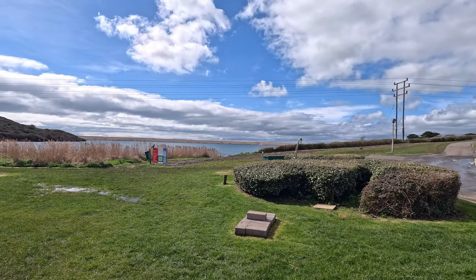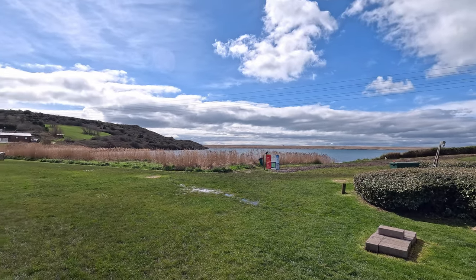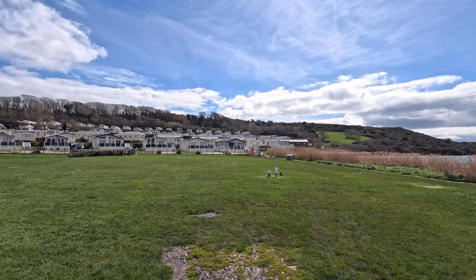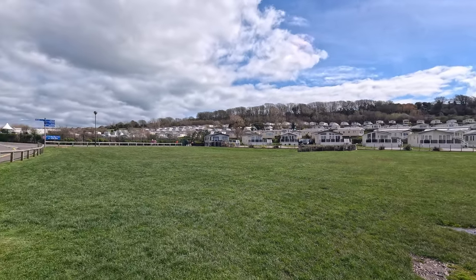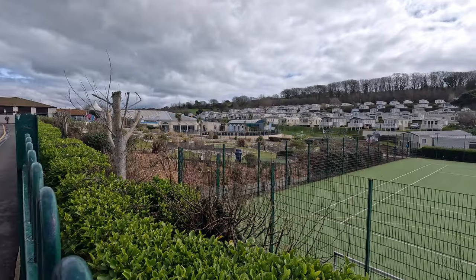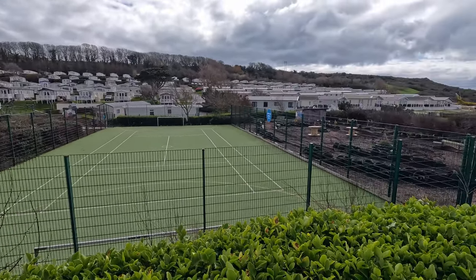You can follow that grass area all the way down to the bottom of the hill without having to take the path or road, which is a safer way to go. This brings you back to where you can have a picnic, play ball games and so on — it's not used for anything else. This also gives you an overview of the crazy golf, the football pitch, and the 4x4 track.